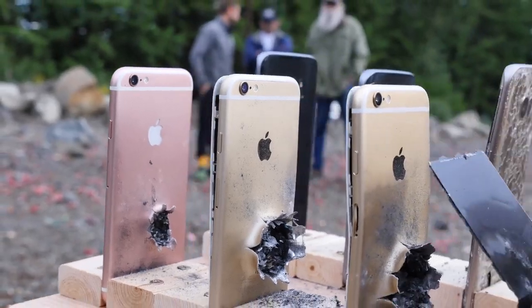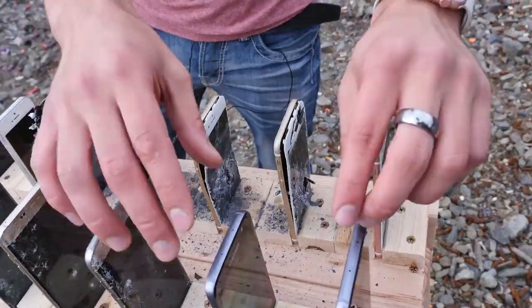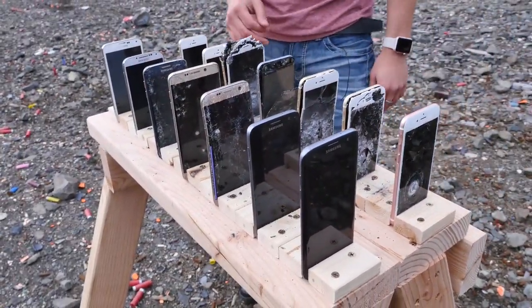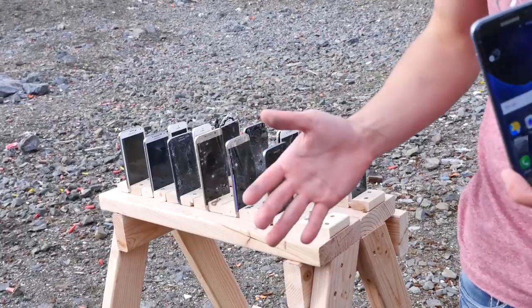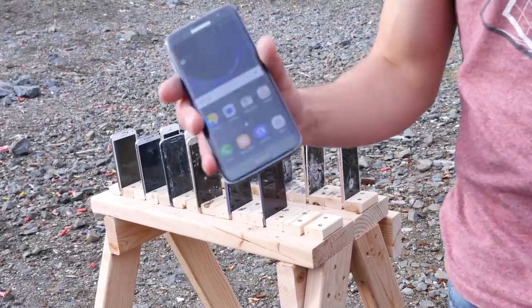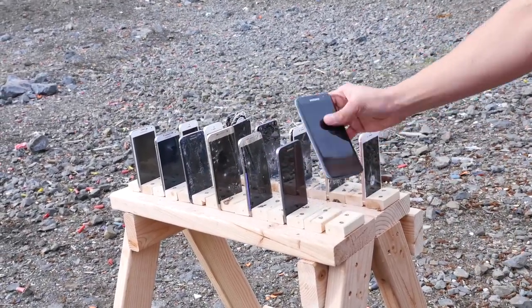It took five iPhones to stop that bullet. The Galaxies are more glass, so there's certainly more fragile materials — who knows how it will go? I'm really, really curious to see how these are going to compare. So it takes about five iPhones to bulletproof yourself and prevent that bullet from entering your body. Let's see if the Galaxies are more durable or less durable when it comes to bullet resistance.